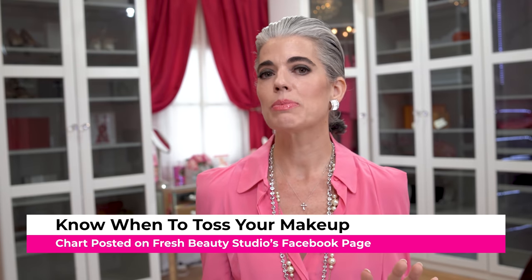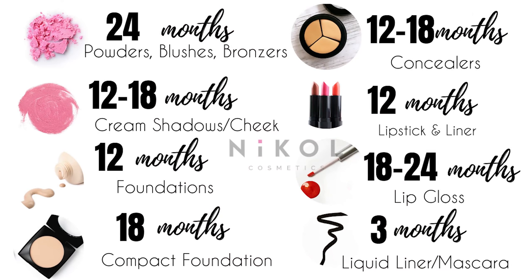I'll put the cheat sheet on my Facebook Fresh Beauty Studio page as a go-to reference. Here's the breakdown: powders like blushes, bronzers, and shadows — two years. Cream shadows and blushes — 12 to 18 months. Oil-free foundation — one year. Cream compact foundation — 18 months. Concealers — 12 to 18 months. Lipstick and lip liner — one year, though take stock in what your lipstick looks like since you use it every day. Lip gloss — 18 to 24 months. Pencil eyeliners — two years. Liquid or gel eyeliner — three months. Mascara — three months.